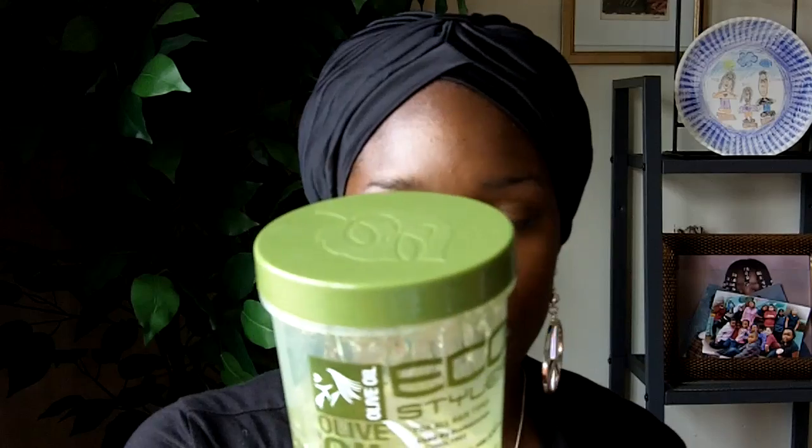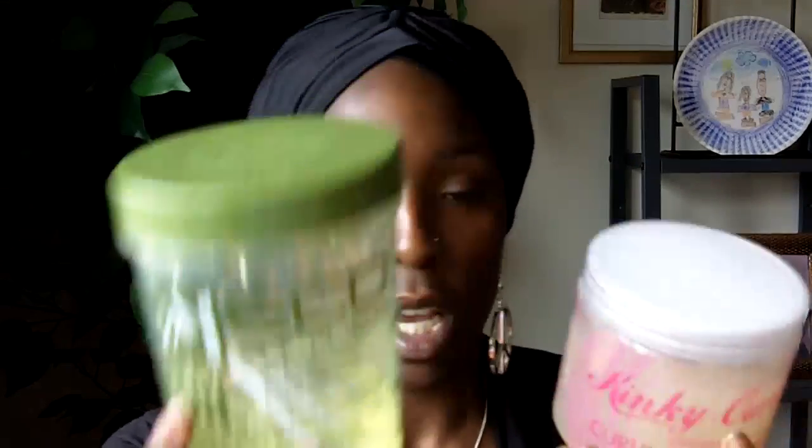I have promised you guys time and time again the comparison between Kinky Curly and Eco Styler. As you can see, this one has been used. Let's start off with the Eco Styler gel. You can find it at some beauty supply stores, Sally's especially — sometimes they have two for six or two for seven dollars.